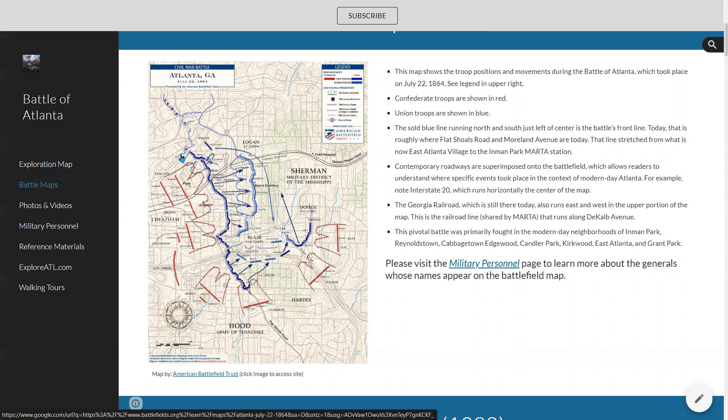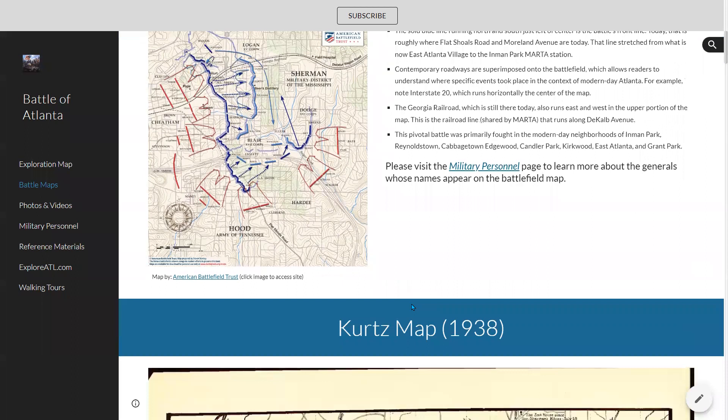To give you some context: this area down at the bottom where the red figures are is roughly East Atlanta, and the Georgia Railroad — that's the Marta line — is at the very top. Just outside of that is Inman Park. The Carter Center would be right up in this area. You can see the battlefield was about two to three miles long. This blue line is the front line — that was where modern-day Flat Shoals Road and Moreland Avenue are today. The Union Army is denoted in blue and the Confederate States Army in red. Cheatham was another corps commander, up in the Reynolds Town and Inman Park area.